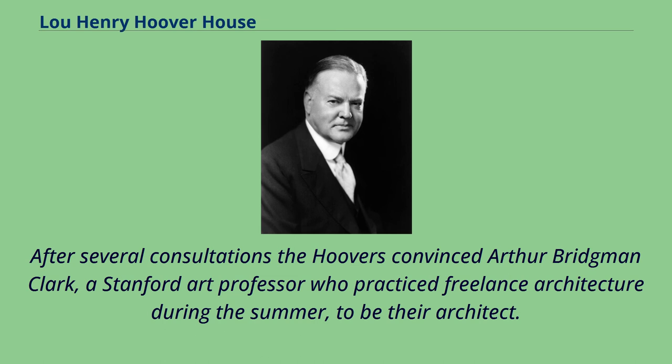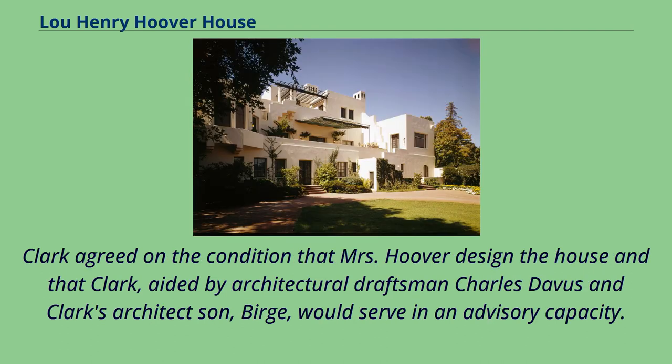After several consultations, the Hoovers convinced Arthur Bridgman Clark, a Stanford art professor who practiced freelance architecture during the summer, to be their architect. Clark agreed on the condition that Mrs. Hoover design the house, and that Clark, aided by architectural draftsman Charles Davis and Clark's architect son Burge, would serve in an advisory capacity.